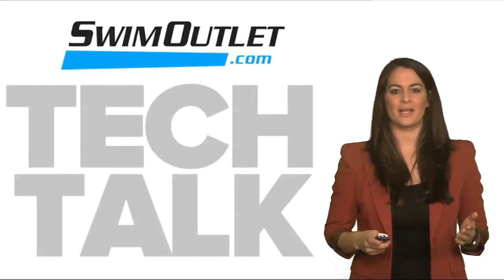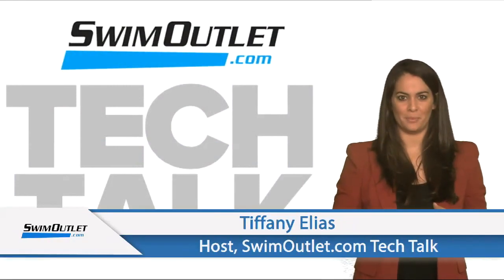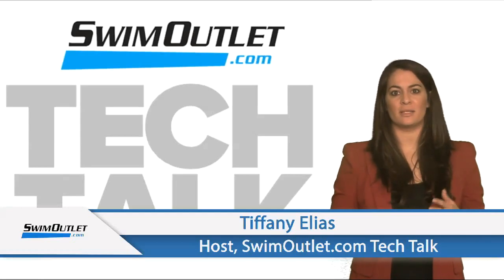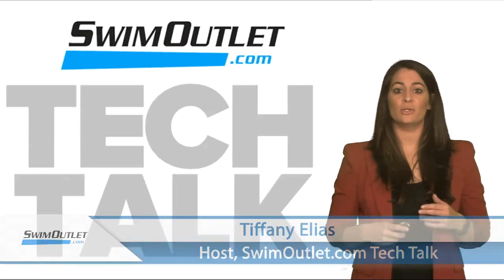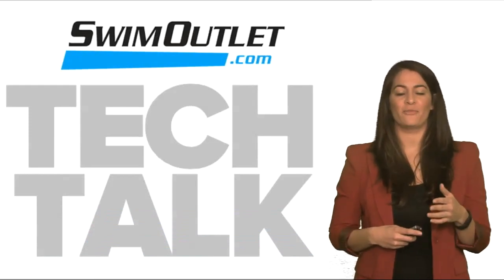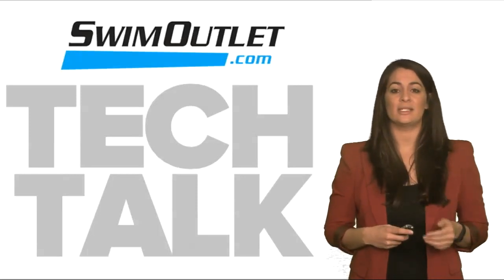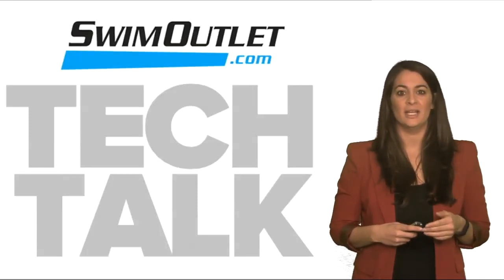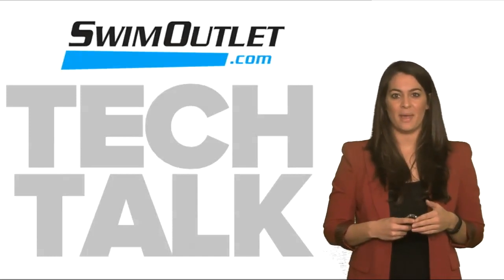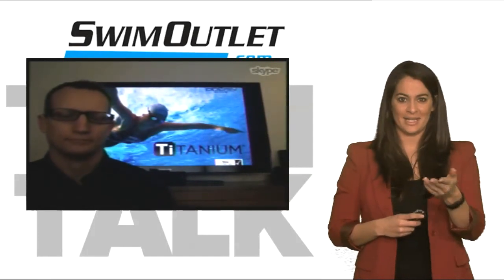Welcome back to SwimOutlet.com Tech Talk, the show where we get to tell you all about the latest technologies and swim training products. I'm Tiffany Elias. Over the next few weeks, we're going to spend some time focusing on a tech suit series and share some of the fastest racing suits on the market for competitive swimming. Today we're featuring a brand new suit just released at the end of January 2015: Dolphin Swimwear's Titanium Tech Suit. Joining us today is Matt Zimmer, the Director of Brand Development for Dolphin Swimwear. Matt, thanks for coming on the show.